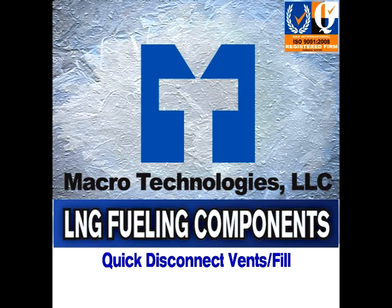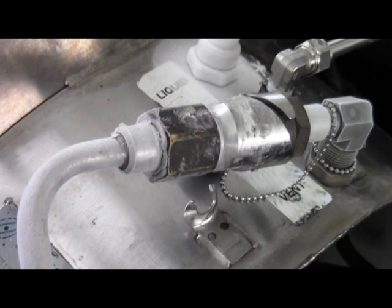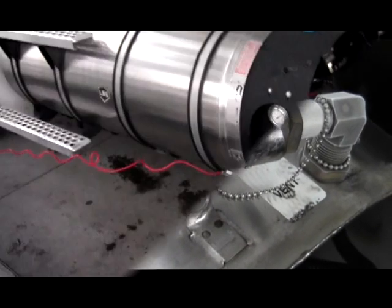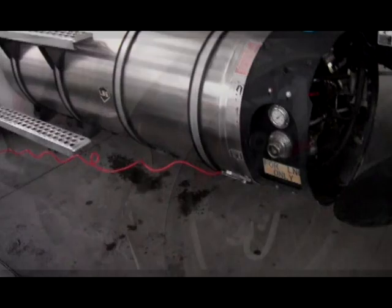Macro Technologies LNG quick disconnect vents. If there is too much pressure remaining in the vehicle's tank, excess pressure will need to be vented.